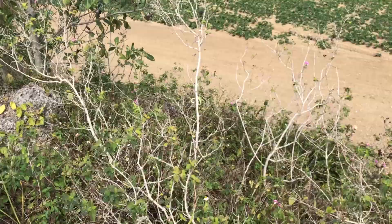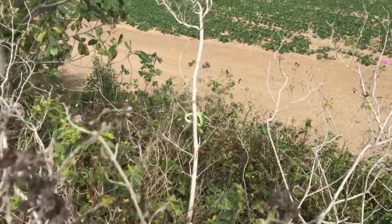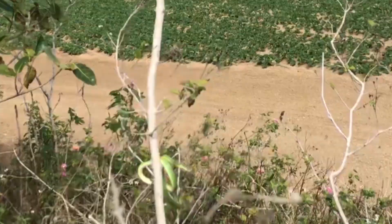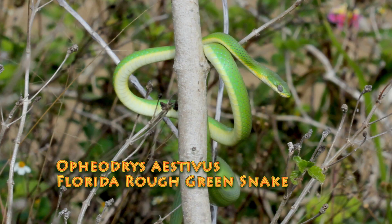Little green tree snake. I think he's shedding - so he's got the thing over his eyes? Yeah, his eye looks a little weird. That is so cool.